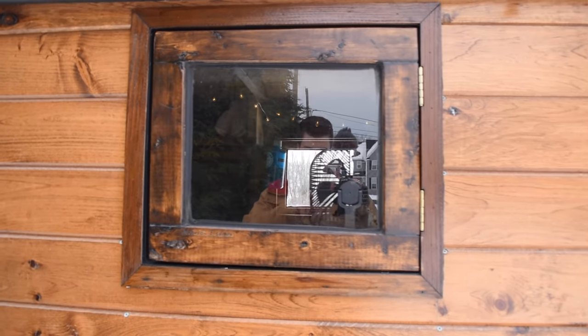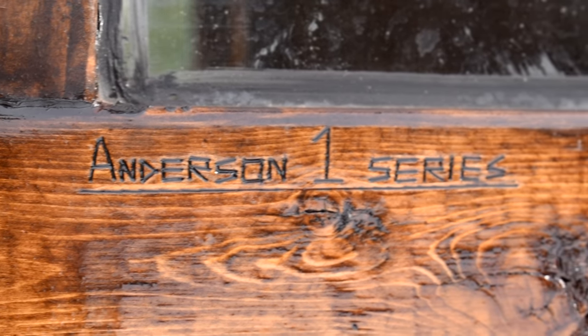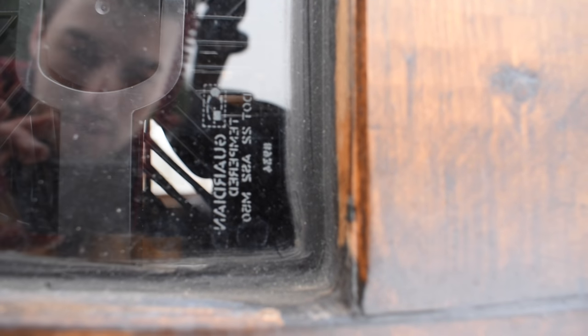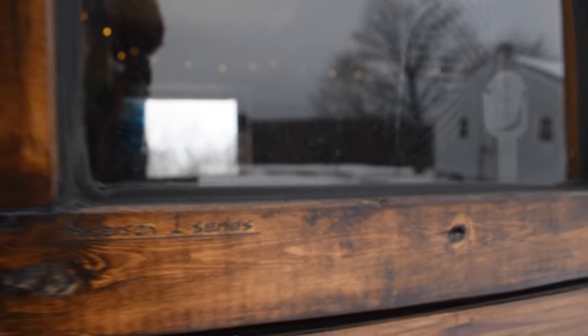On to the windows — I custom-made these. I got the glass out of an old truck cap, so it's actual tempered glass. You can see right there it says tempered glass. And just for fun, I wood burned in 'Anderson 1 Series' because these things are antique — the original Anderson Series.